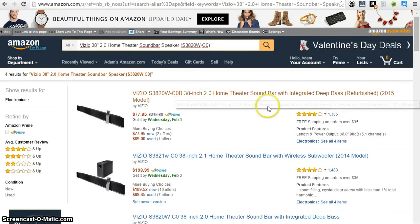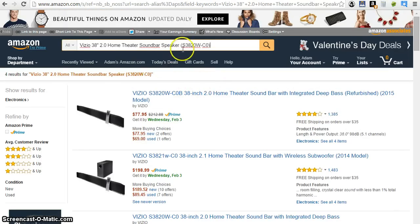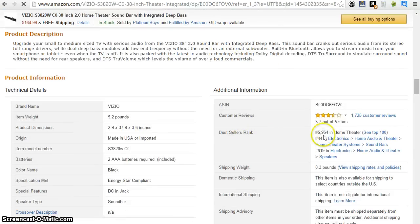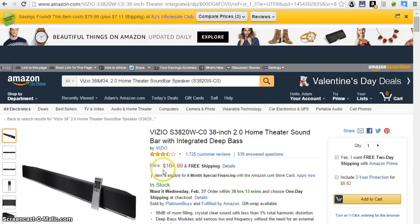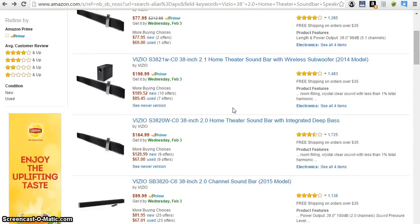Come over here to the sound bar — 1,300 reviews. This listing is refurbished, so being that you aren't actually selling a refurbished item, you've got to be careful with that. Let's go look at rank really quick — almost 6,000 in Home Theater. It's going to move, so that's a good one right there. At $164, let's say you're getting back around $120 to $130.